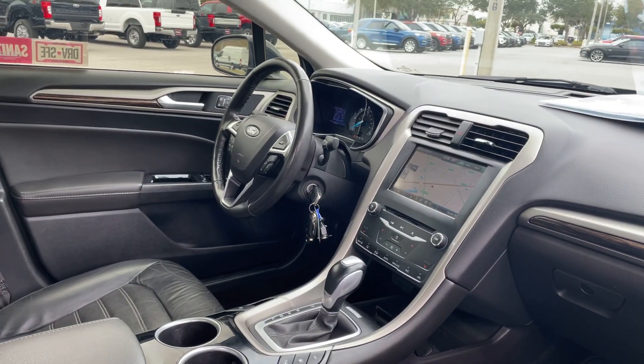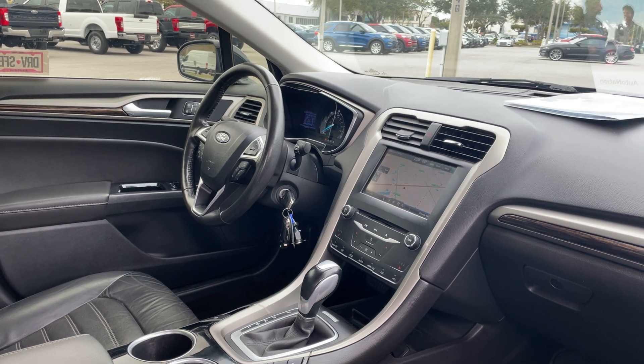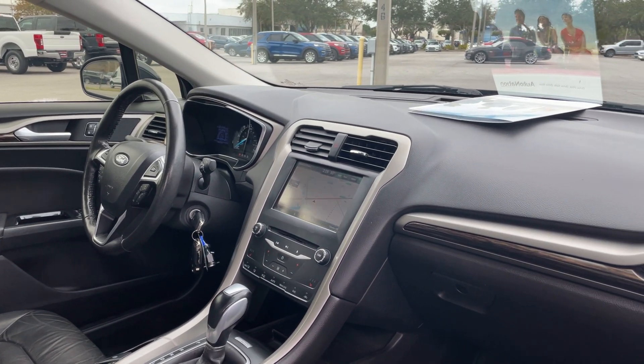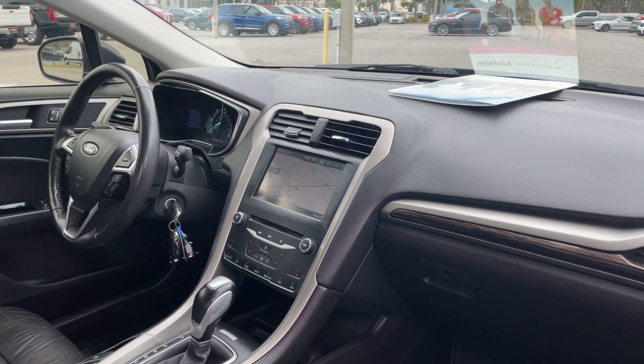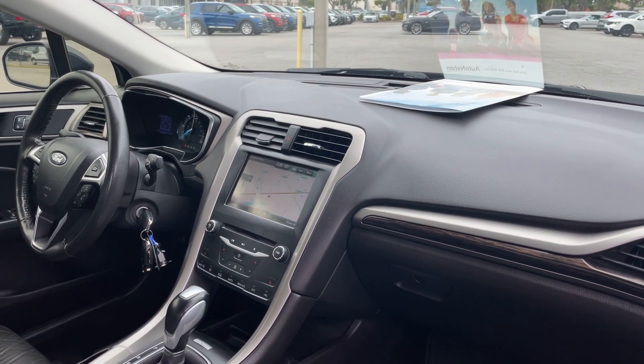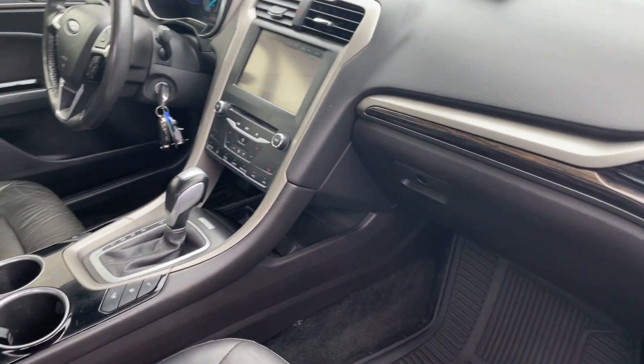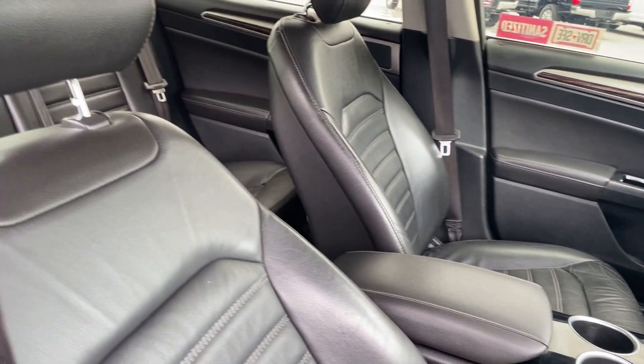Black over black leather interior, power windows, locks and mirrors, power driver's seat, memory seating on the driver's side, leather-wrapped steering wheel, cruise control, Bluetooth, CD player, satellite radio, navigation, heated seats, power moonroof.